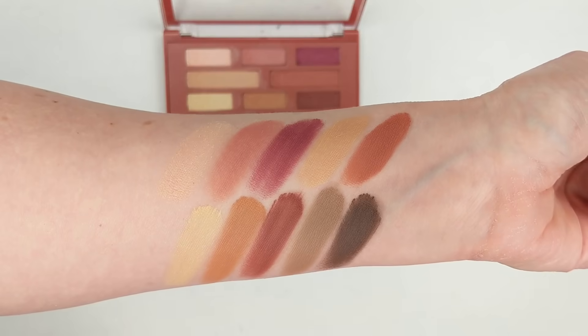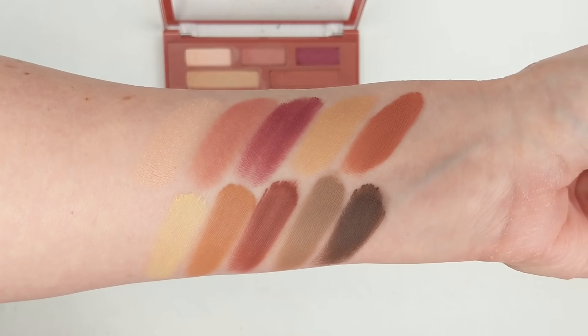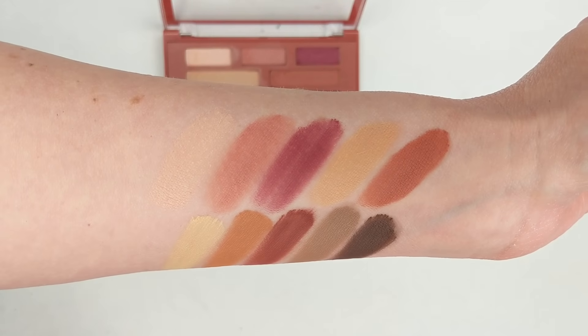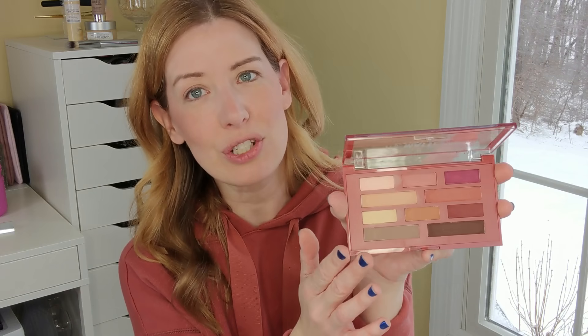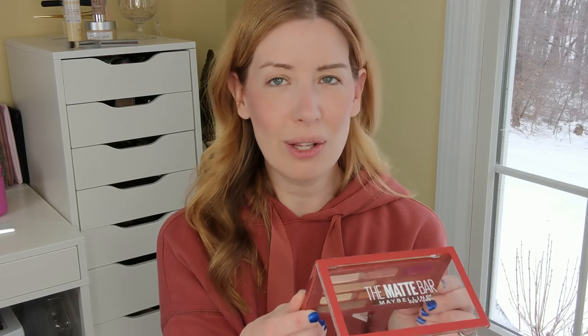Next, I want to try an eye look with the new Maybelline Matte Bar Palette. This was around $11 or $12. The description says it's inspired by the streets of New York City and features 10 creamy matte shadows for sultry and spiced eyeshadow looks. The palette is really slim, so I'm not sure if I'll have issues getting a brush into the pans, but we'll see. The shades are named on the back, and they also show two looks. I haven't done an all-matte eyeshadow look in a long time since I usually put shimmer on the lid, so I'm going to just wing it.